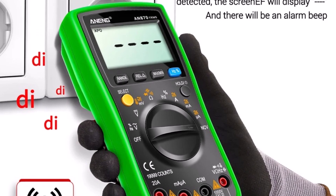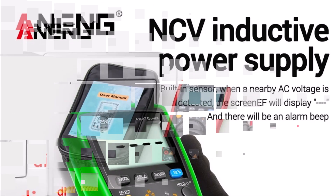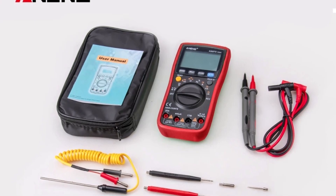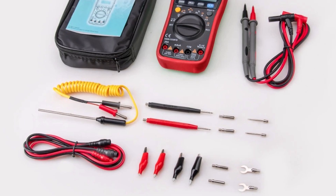The Awning AN870 is an excellent choice for professionals and DIY enthusiasts alike. Its accuracy, range, and ease of use make it a reliable tool for various electrical tasks. Highly recommended for anyone in need of a solid, budget-friendly multimeter.